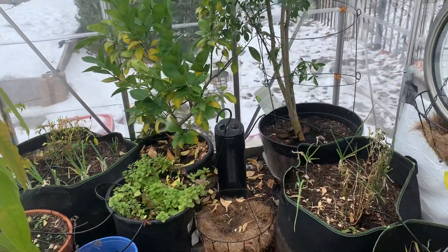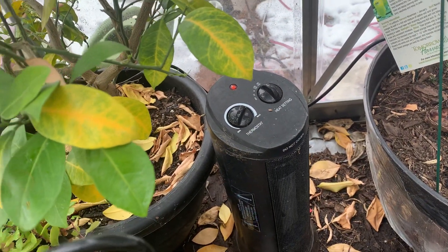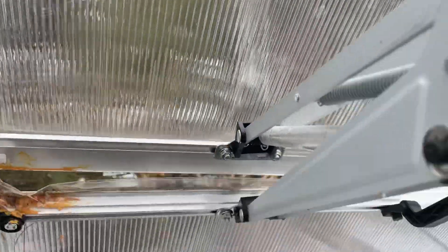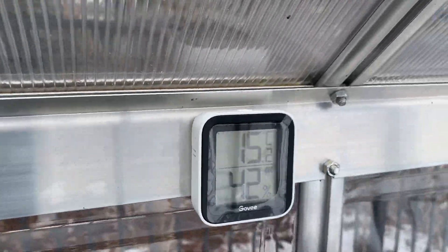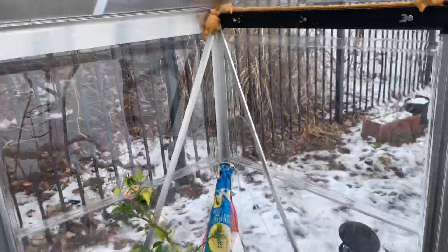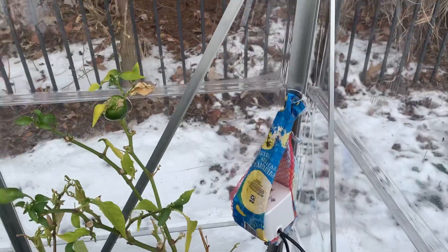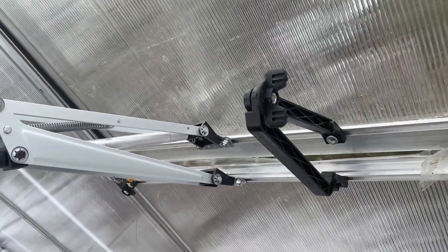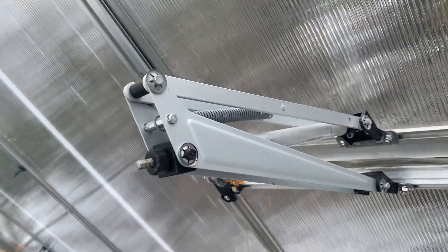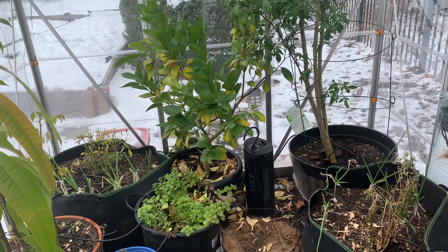The heater is working fine. The vent has opened up because the temperature is high — it opens up fully if it goes even higher. That's the water pump from the bucket. So the four things are: water pump, temperature monitoring, automatic vent without battery using heating oil, and the small electric heater.